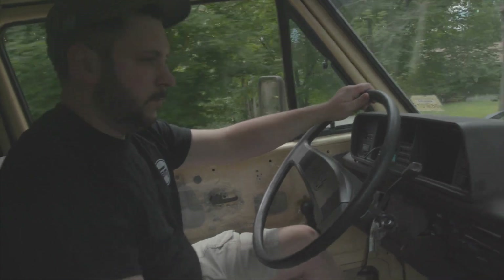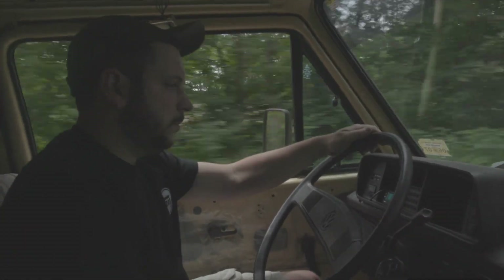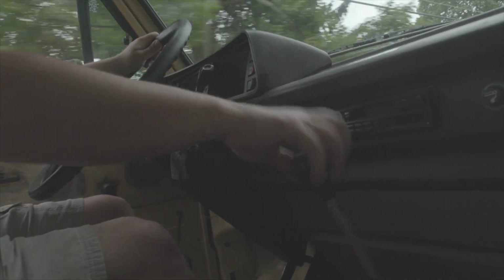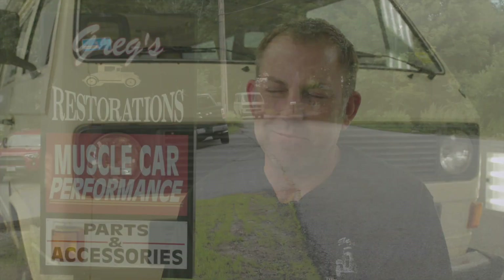The customer has us perform the initial build, but they could be anywhere in the country. In this case it's a local customer, right up the street, which is cool because we'll probably see the van again. When we do a build, we want to make sure that if somebody has to bring it somewhere else down the road, the next mechanic who looks at it can understand what's there and what was done — we do it in a way that makes sense and that it's actually repairable in the future. We've doubled the horsepower on this thing and it sounds so smooth.